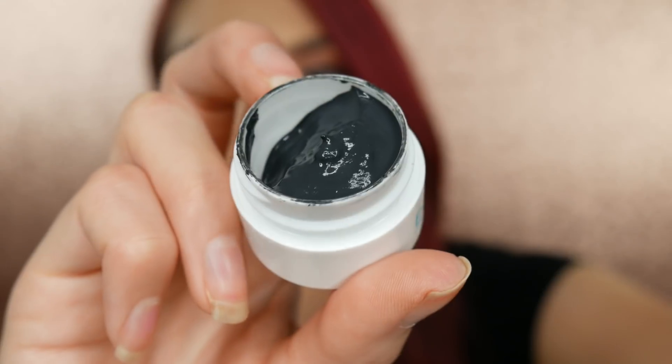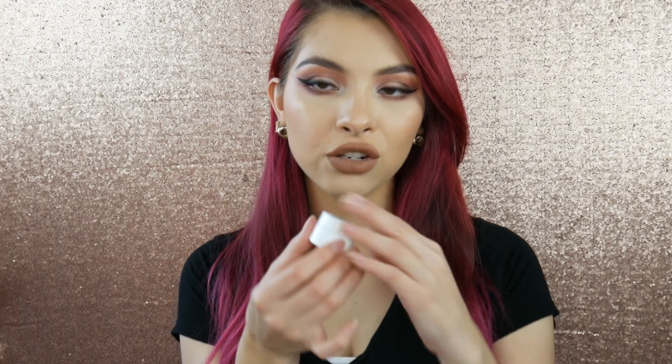Now I'm going to show everything I got from Exuviance — I accumulated these products from the vendor over time. This first one is the Mud Clearing Mask. I don't have the actual packaging, just a sample, but it's a charcoal mask and I've already tried it and really like it. It's great if you have cysts that won't come to the surface — you put it on and it sucks them up. I use it as a spot treatment rather than all over the face because it can make you purge.